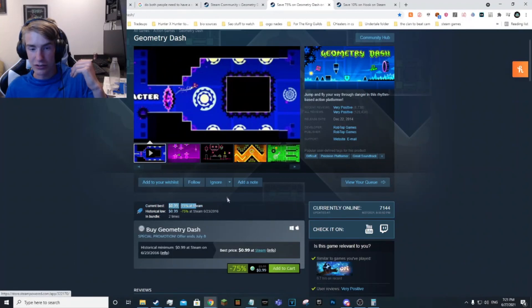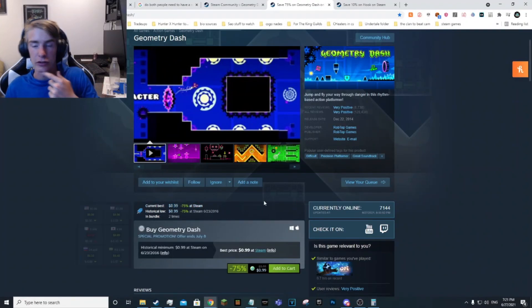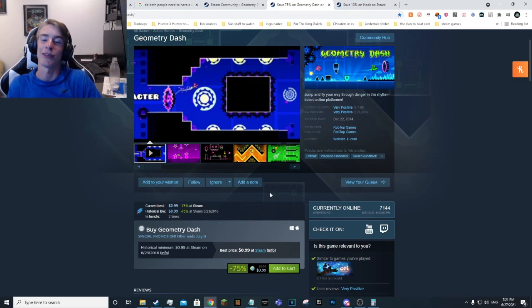The first game I want to show off is Geometry Dash — a classic. If you know what Geometry Dash is, it's one of the best games I think ever made, and right now on Steam it is one dollar. Pretty good deal you can get for a dollar, and it is currently at the historic low. A very good pickup, I would definitely recommend it.